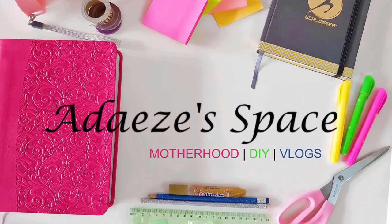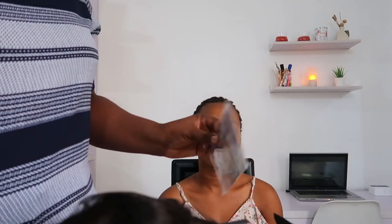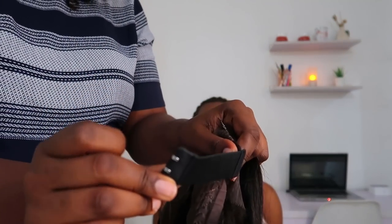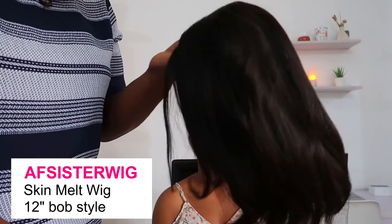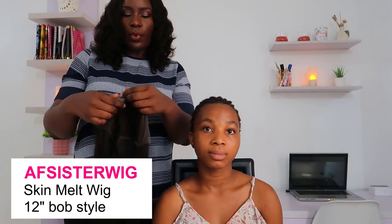If you'd like to see the transformation and learn more about this beautiful wig, keep watching. This is the wig they sent me — it came in a box, and inside it came with two wig caps and a bra strap adjuster, which I really like because I can adjust the wig to make it tighter or looser. It's a bob wig — I think 10 inches. I'll put all the links to this wig in the description box.